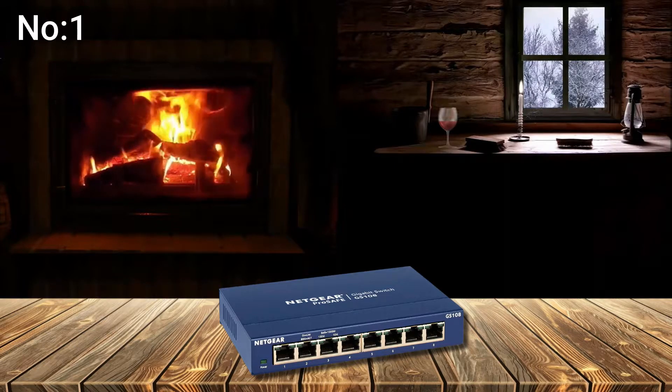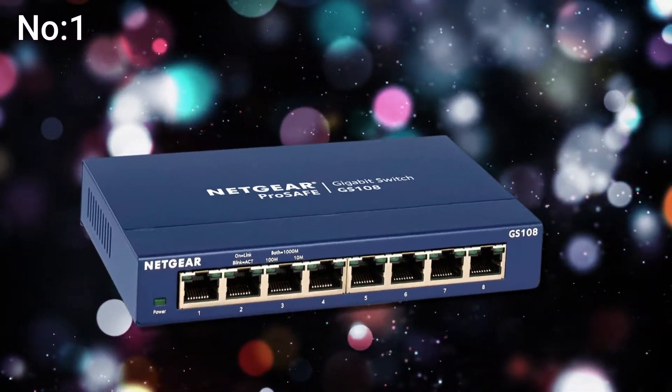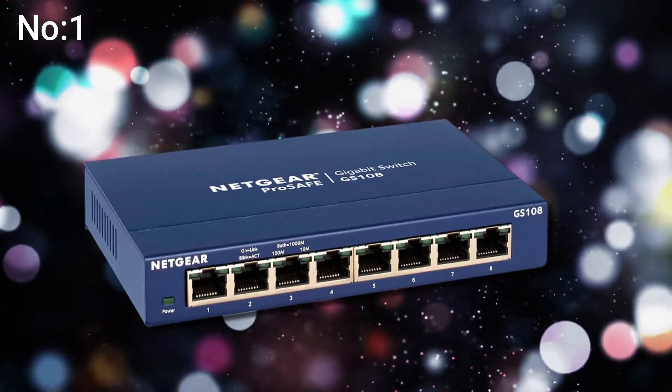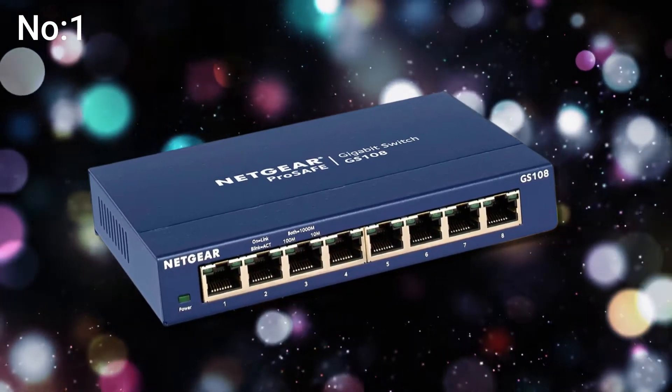Automatic Traffic Optimization: while this isn't as customizable as a switch with real traffic management options, it improves network performance without requiring you to know much about computers. VLAN Support: this is another feature geared towards small businesses. Larger companies have more efficient ways of creating a virtual LAN, but smaller companies can now run their own VLAN in-house.